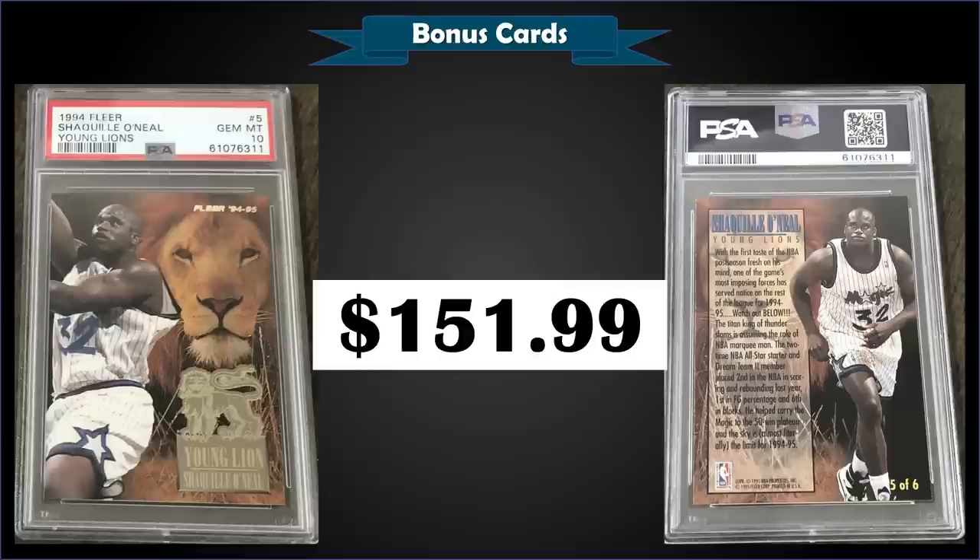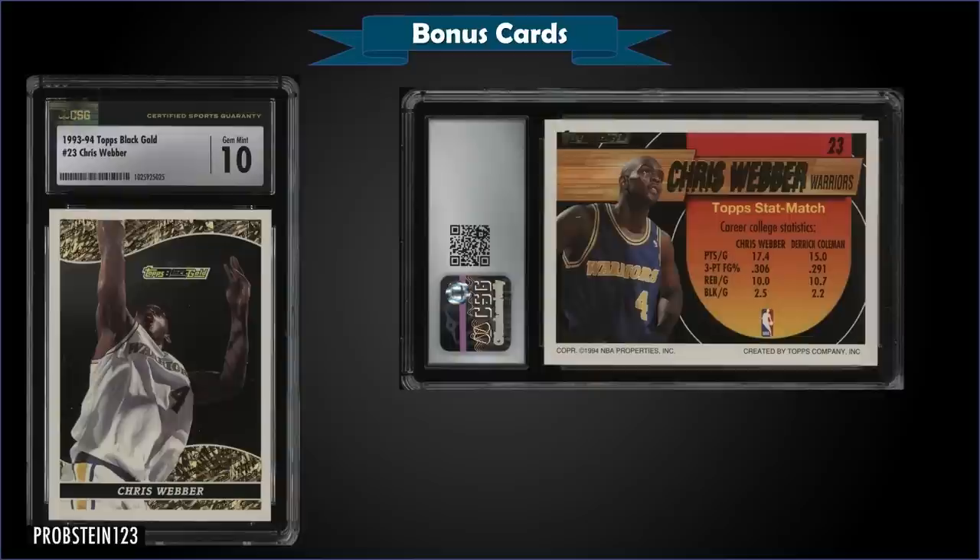From 1994 Fleer we have Shaquille O'Neal's Young Lions insert graded gem mint PSA 10. This card sold at auction for $151.99. In a gem mint slab it's a pop of only 13, and the Young Lions inserts were inserted into series two packs at a rate of 1 in 5 packs.